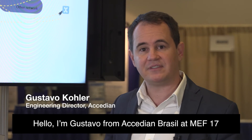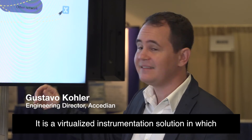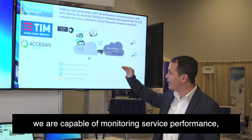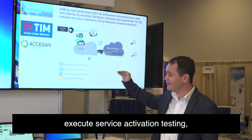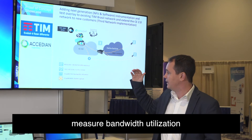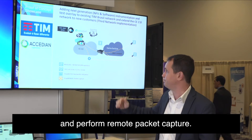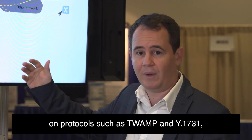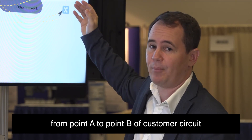Olá, eu sou da Xidian Brasil. Estou aqui no MEF17 para apresentar a solução que estamos instalando na TIM Brasil. Trata-se de uma solução de instrumentação virtualizada, no qual somos capazes de monitorar a performance do circuito, realizar serviços de ativação, fazer medição de banda e fazer captura remota de pacote. A parte de medição de performance se baseia em protocolos como o TWAMP ou o Y.1731, e fazemos a medição da ponta A para a ponta B do cliente.